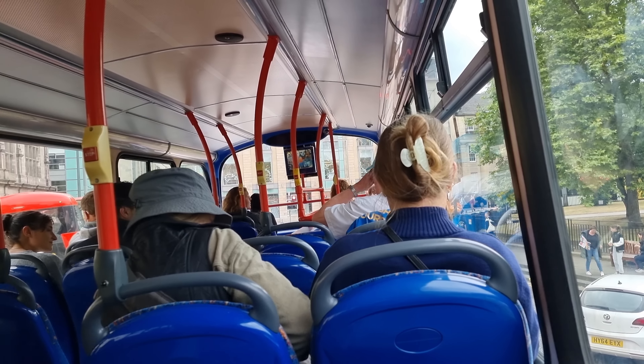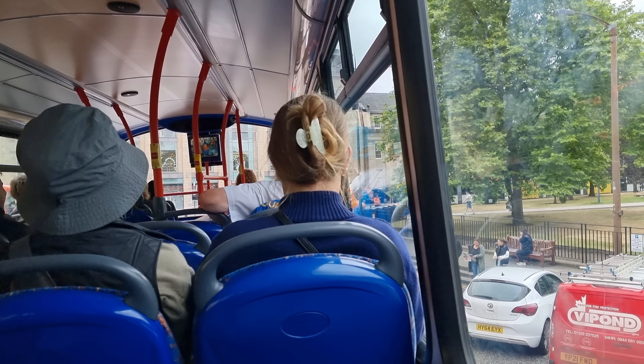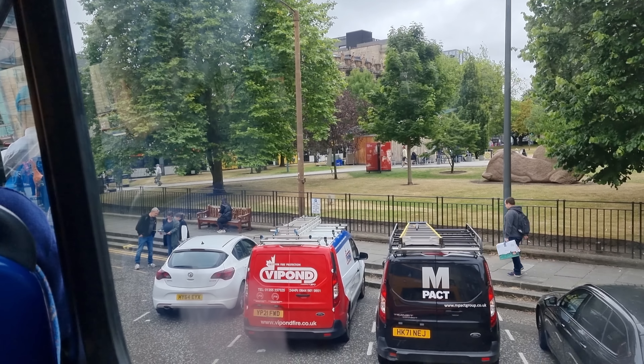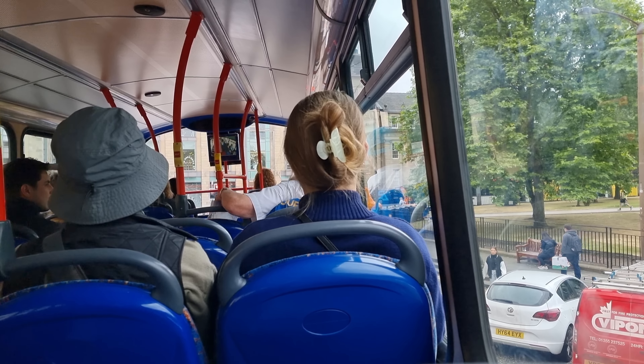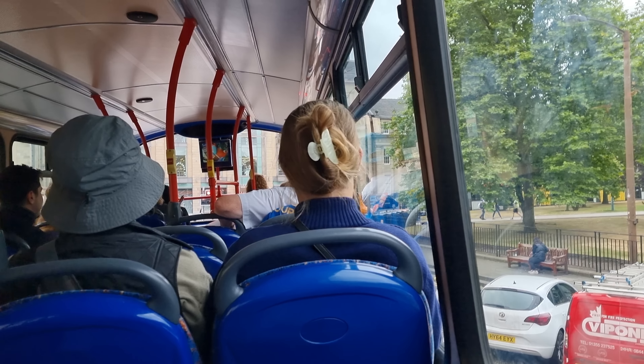Welcome to the Three Bridges Tour. Colin is my name. I'm your guide for the next 40 minutes and we'll get to South Queensferry. The driver of the day is Stevie. You're very safe with Stevie as your driver because Stevie is the best driver in the fleet — or so he tells me.